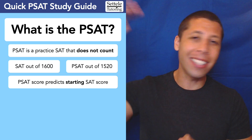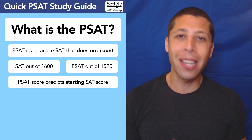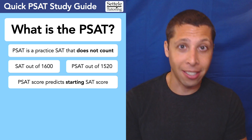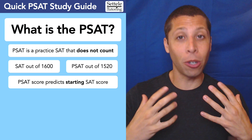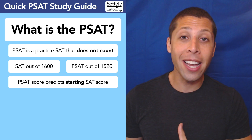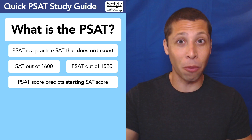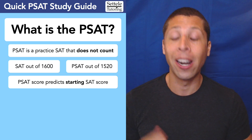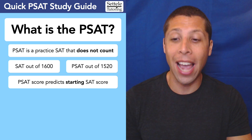So unless you're at the very top, everyone's PSAT score is a pretty accurate prediction of your starting SAT score. I want to emphasize that word 'starting,' because when you take the SAT you are going to practice beforehand, so hopefully you will be able to improve on that starting score and see some better scores for the actual SAT.